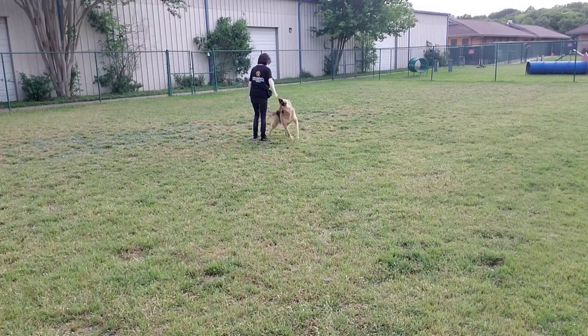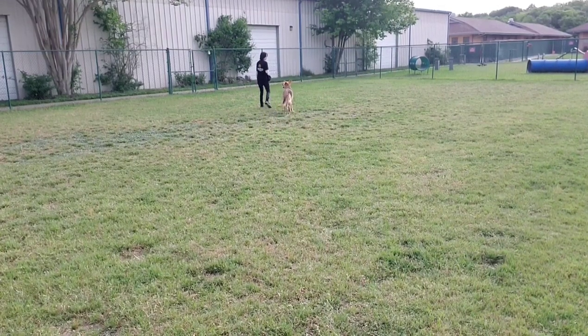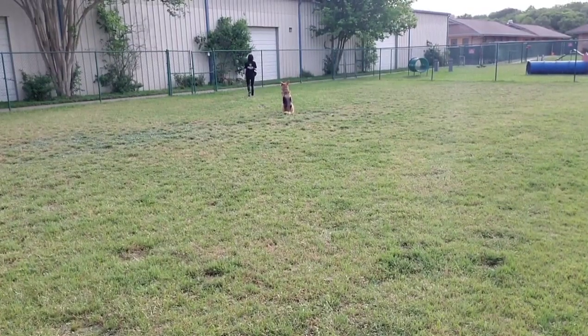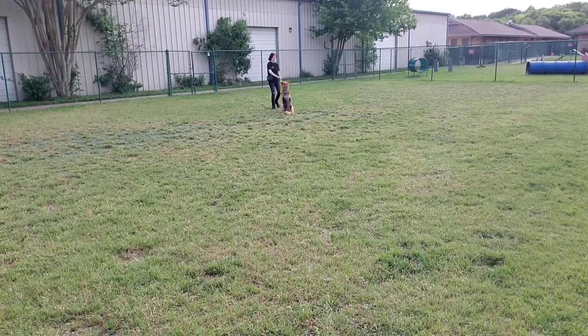I recommend starting on a short leash, then working your way up to long leashes, and then getting into an enclosed play yard. Here I give him a sit in motion, and he does very well — even though we're outside with distractions and smells, he's very focused on me. And then I free him.